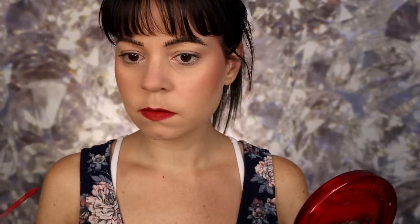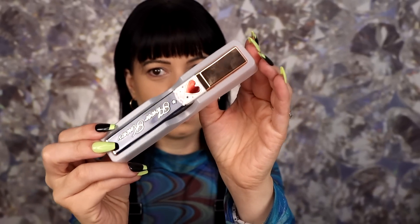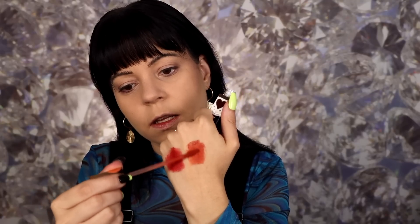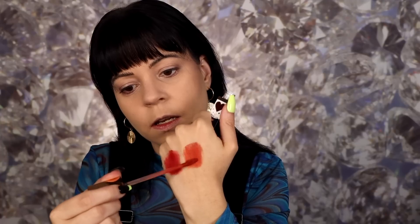I'll show you the other color as well. The first one was shade number eight and the other one here is shade number six — different packaging on this one, same compact just a different theme on the outside. This is a beautiful more orange color, and this one is also so pretty. Those colors are so nice. I've already used the red one so I'm going to use the orange one today.